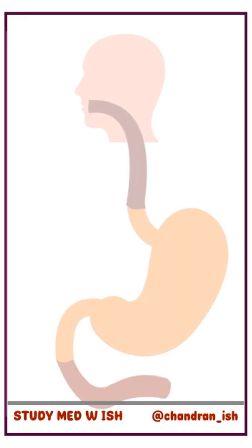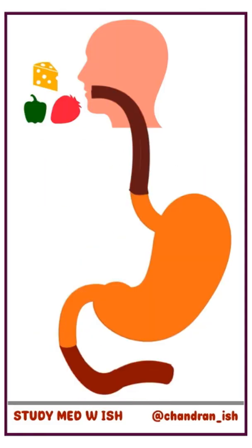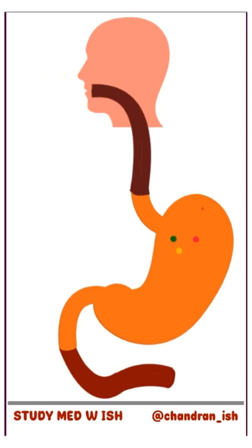In order to understand this, remember that acid makes ulcers worse. When a person eats food, it travels through the esophagus into the stomach. When the food reaches the stomach, acid is secreted. After some digestion, the food then moves to the duodenum.